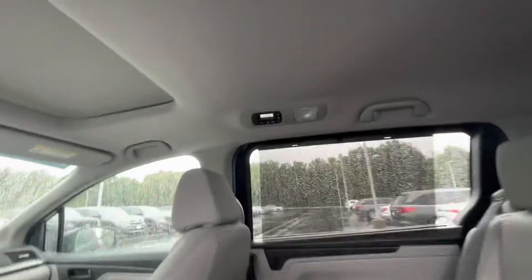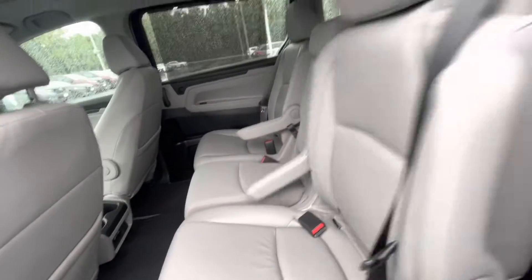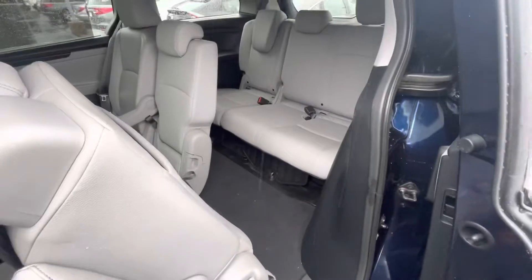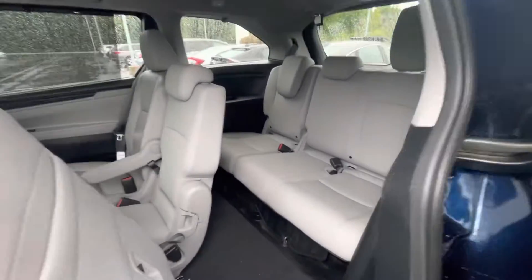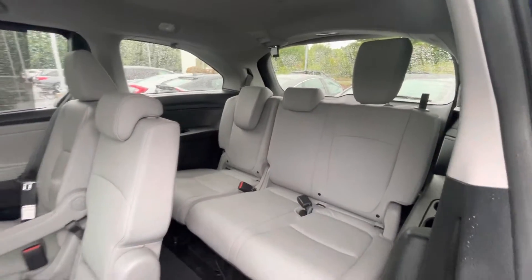Super spacious back here. You got the climate controls right there as well, and USB charging ports. Seats fold down — super easy to get access to the back right there. 40/60 split seats in the back so you can fold the seats and hide them down.